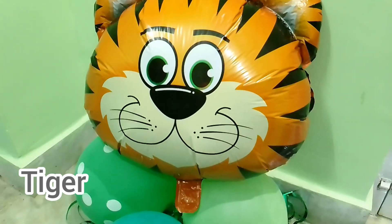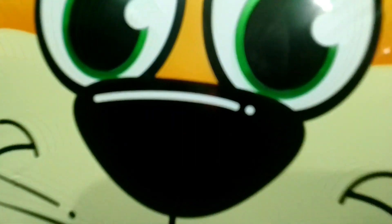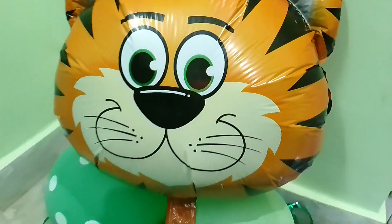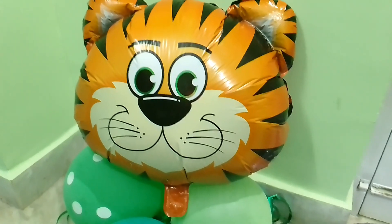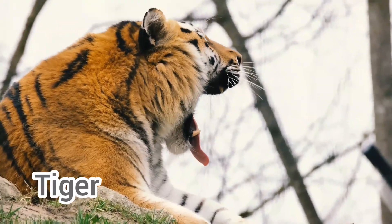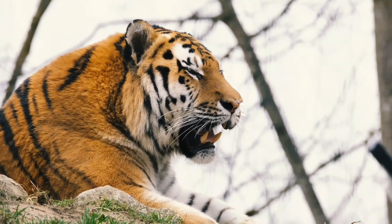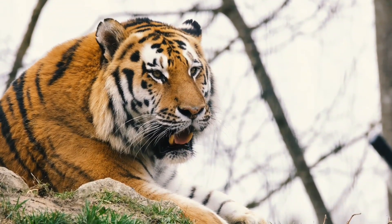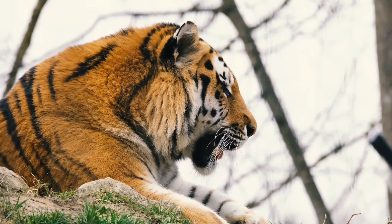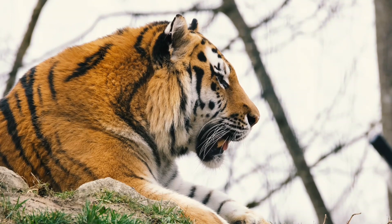Now this is a foiled tiger. Look at his nose. And what is this? This is a real tiger. Tiger says... Tiger's sound is called...